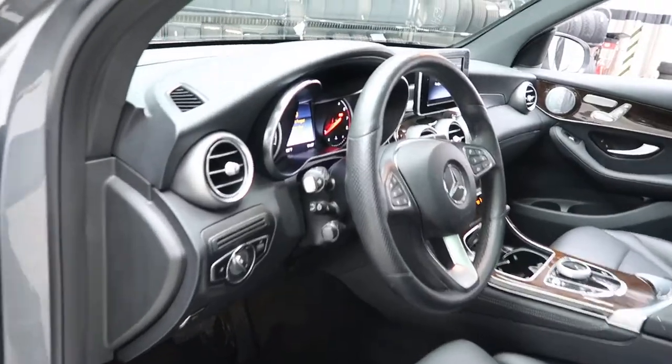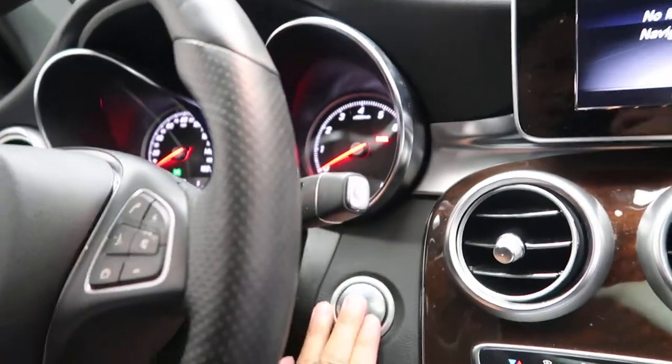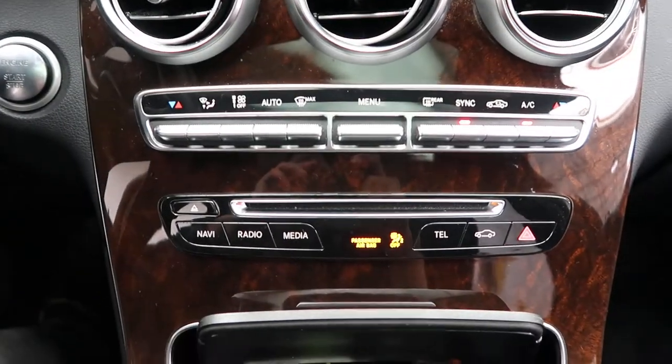Additional features include an LED logo which appears when you open the door, heated steering wheel, smartphone integration with Android Auto and Apple CarPlay, steering wheel controls, paddle shifters for extra performance, a push start ignition, rear view backup camera, and a media display with dual climate controls.